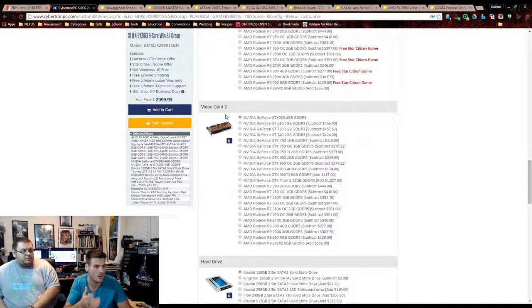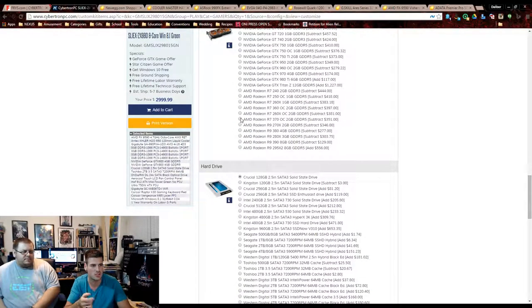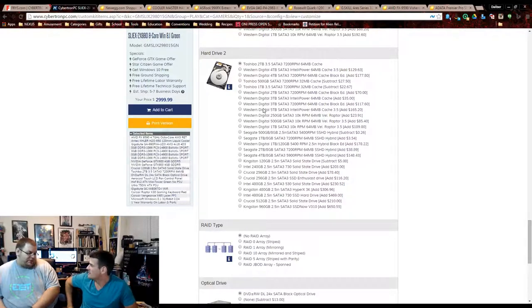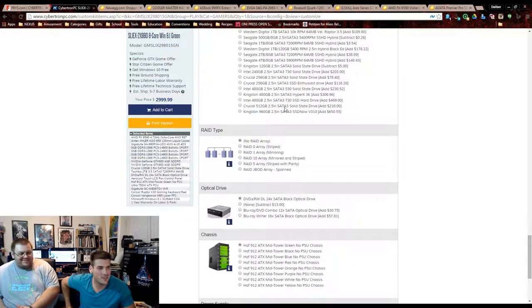The GTX 980s — it doesn't even specify the brand, might be Zotac — are the 4GB editions. There's a Crucial 128GB SSD and a Toshiba 2TB hard drive, which actually isn't bad. I thought they might have been using a Seagate or something, but we went with a Western Digital.